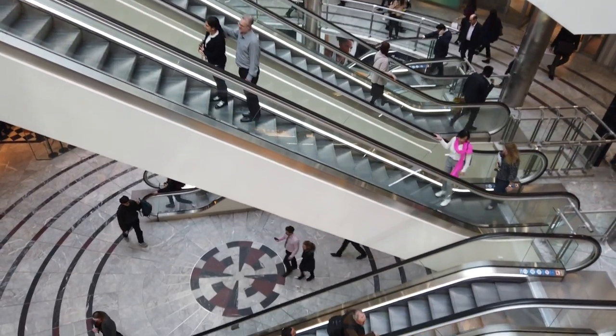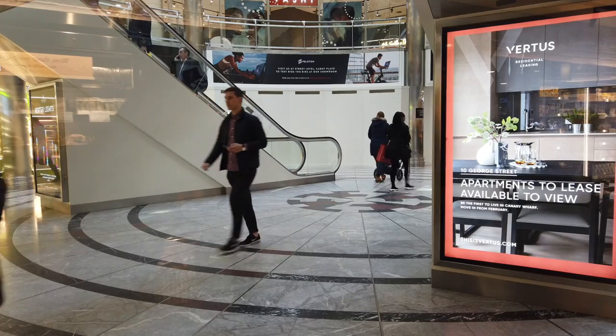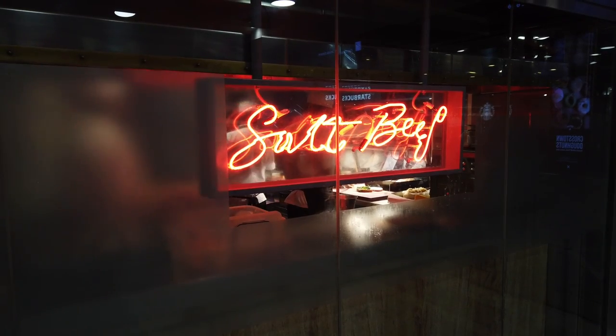It's home to around 200 shops, restaurants and services, which is just under half of what you'll find at Westfield London. For context, that's not only London's biggest mall, it's also Europe's largest indoor shopping centre.